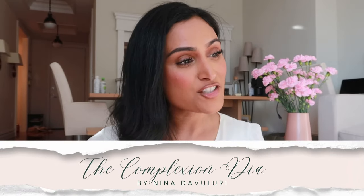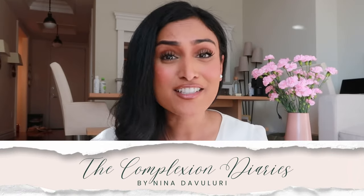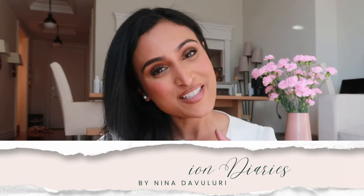Hi everyone, if you're new here I'm Nina Davalori. I was the first South Asian to win Miss America. Welcome to my YouTube channel The Complexion Diaries where I share life advice from my life as an activist and former Miss America.